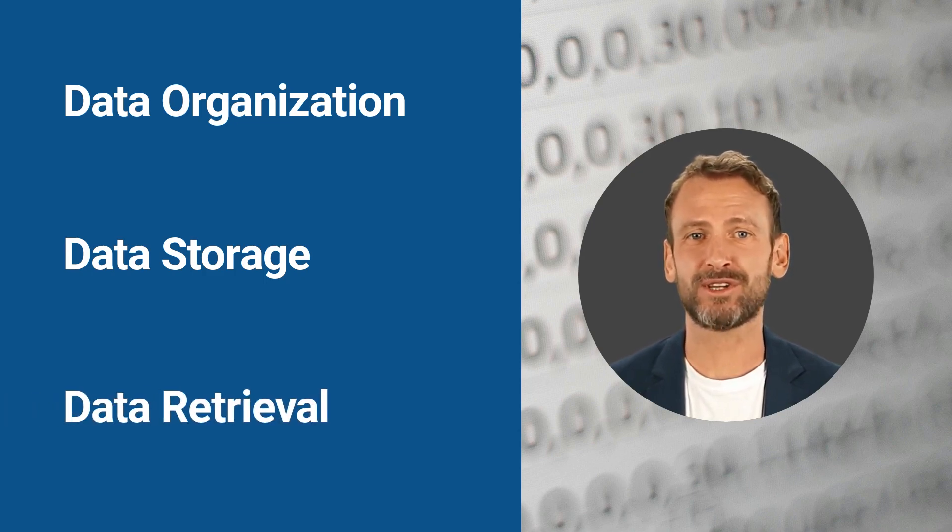Data retrieval involves retrieving data quickly and efficiently when required. It's crucial to ensure that data is organized in a way that makes it easy to retrieve. By implementing effective data retrieval practices, businesses can save time and increase efficiency.